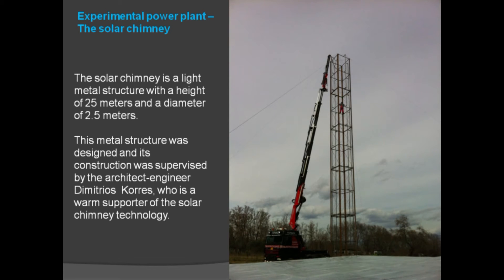Regarding the experimental power plant's solar chimney: the solar chimney is a light metal structure with a height of 25 meters and a diameter of 2.5 meters. This metal structure was designed and its construction was supervised by architect engineer Dimitros Kores, who is a warm supporter of solar chimney technology.